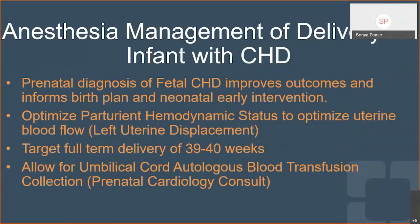My last slide looks at some pearls we can take away on managing the delivery of an infant with congenital heart disease — this is its own entire lecture, but since we don't have time today, I'll just leave you with a few pearls. It is really important that anesthesia is part of that multidisciplinary team when this mommy comes in to deliver. There's a lot that we can do from the anesthesia standpoint to optimize uterine blood flow, so the earlier we're part of that conversation, the better.